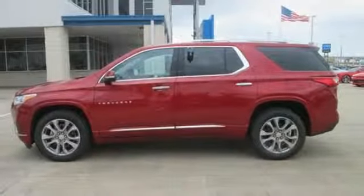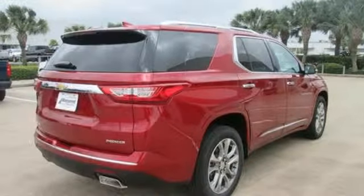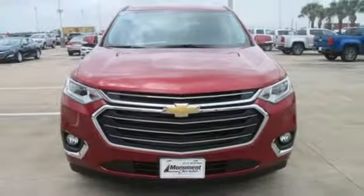V6 engine. Hands free lift gate. Gas pressurized shocks. And heated and ventilated leather bucket seats. There's even more to see in person.